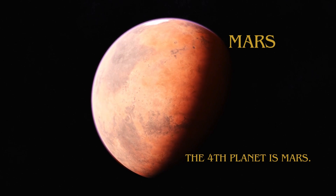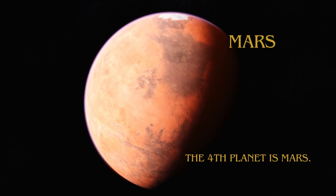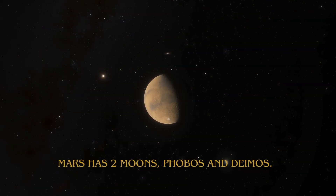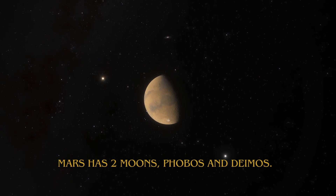Mars. The fourth planet is Mars. It has the tallest volcano in our solar system, Olympus Mons. Mars has two moons, Phobos and Deimos.